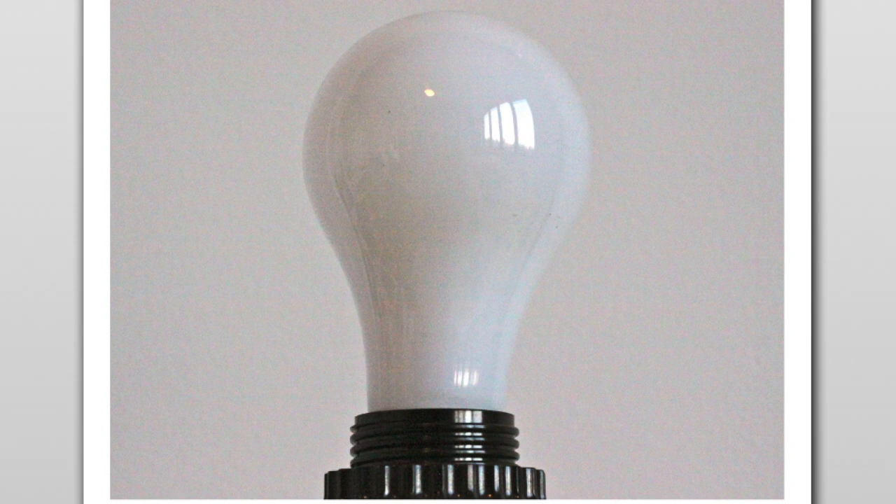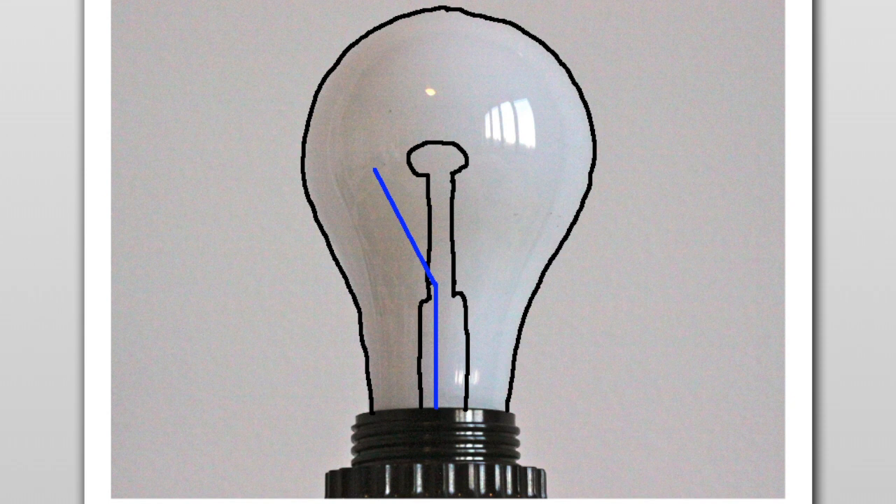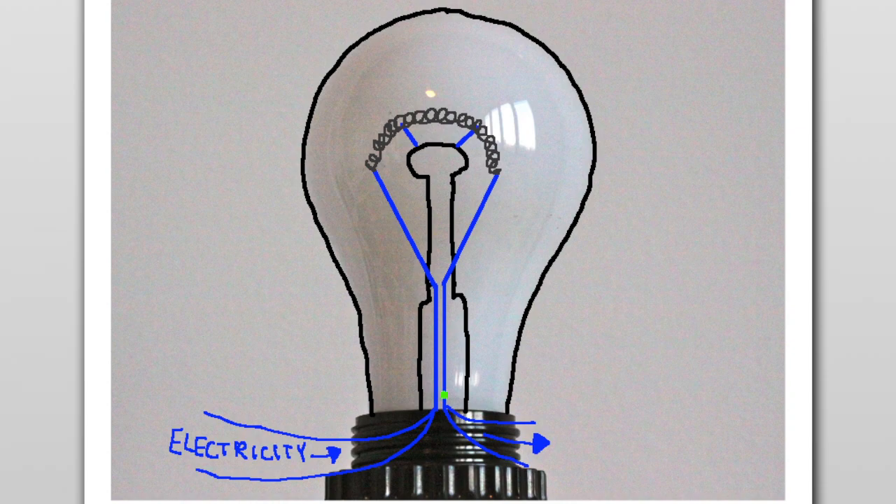Here's how it works. The outside of a light bulb is made of glass and has a glass mount inside. Two wires shoot up through the glass mount and two others poke out behind it. These wires hold up a tightly coiled piece of tungsten metal. Electricity runs up the first wire, through the tungsten, and out the second wire.